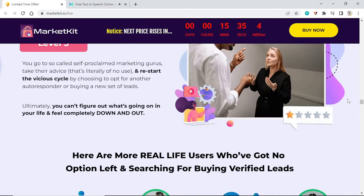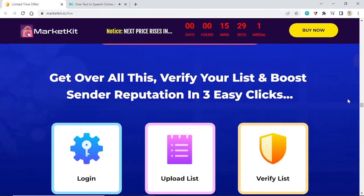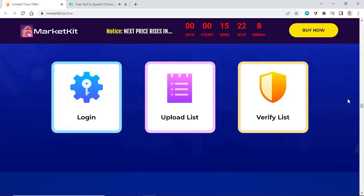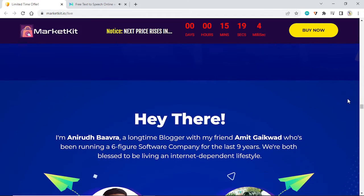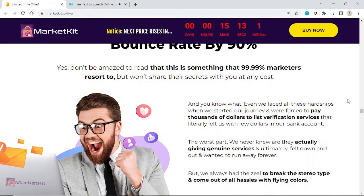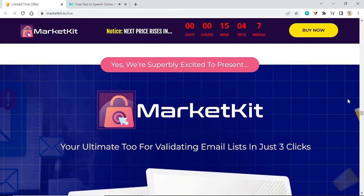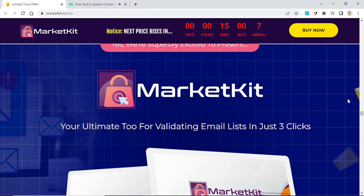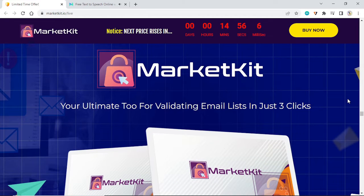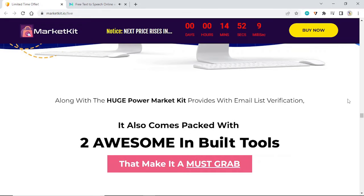Now just imagine what if you could get over all this — verify your list and boost sender reputation in three easy clicks: upload list, login, verify list. Email list validation reduces bounce rate by 90 percent. Yes — 99.99 percent of marketers resort to this but won't share their secrets with you. We're excited to present your ultimate tool for validating email lists in just three clicks: Market Kit. Along with huge power in email list verification, Market Kit also comes packed with a brand new AI-powered email copywriting tool.